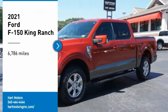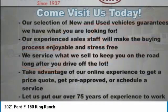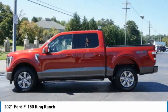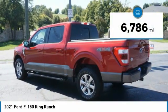Take a ride in the 2021 F-150. A Ford F-150 knows how to handle any situation. It's built to follow orders — no whining. This vehicle has less than 7,000 miles.